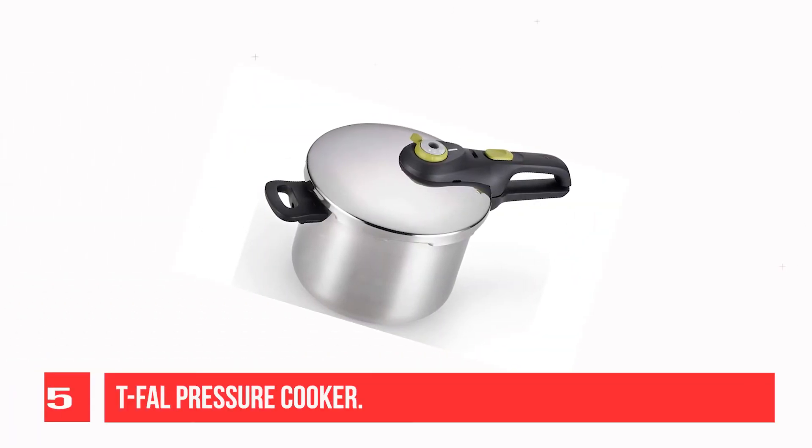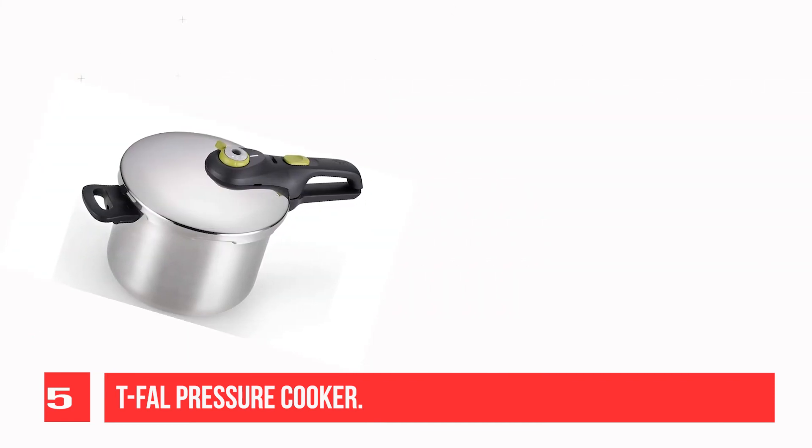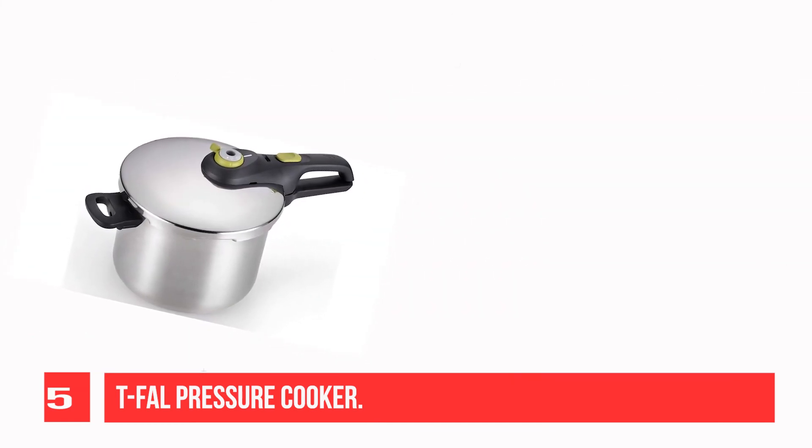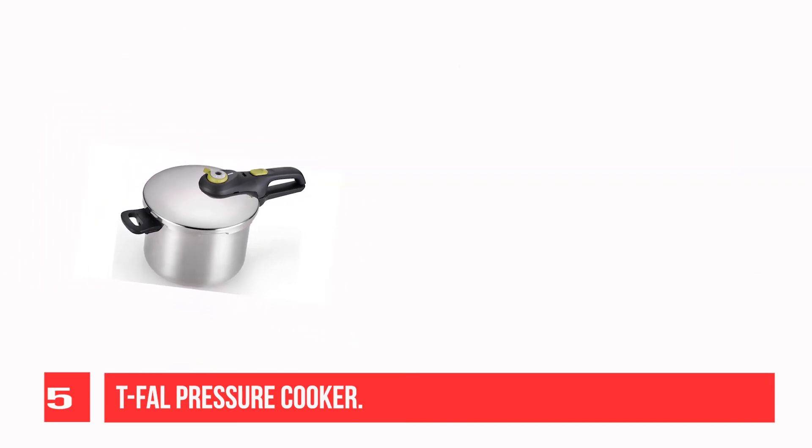Recommendation number 5: T-Fal Pressure Cooker. Stainless steel cookware, dishwasher safe, 15 PSI settings, 6.3-quart capacity, silver. Model P25107.